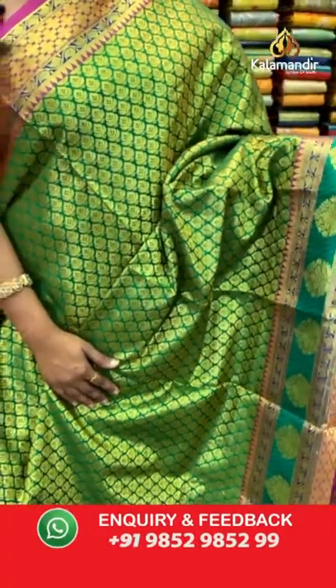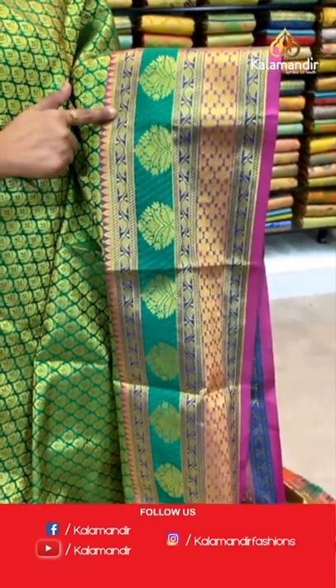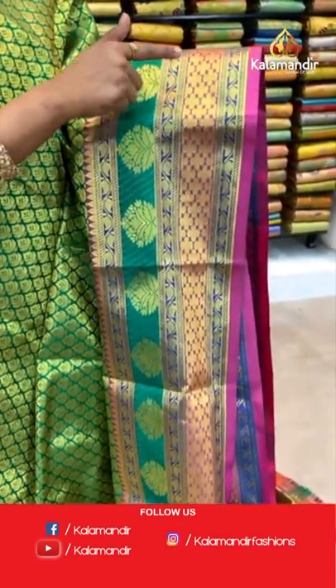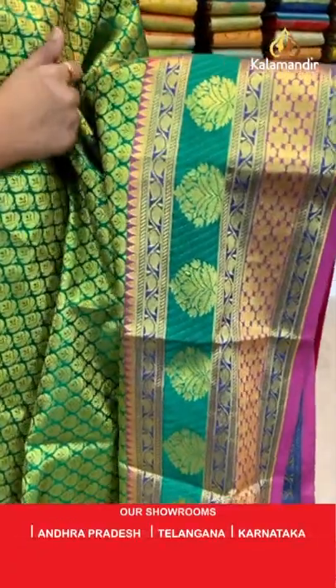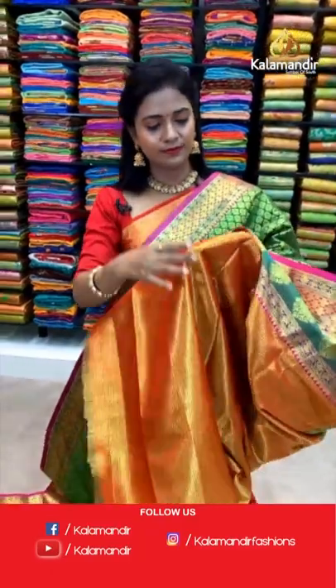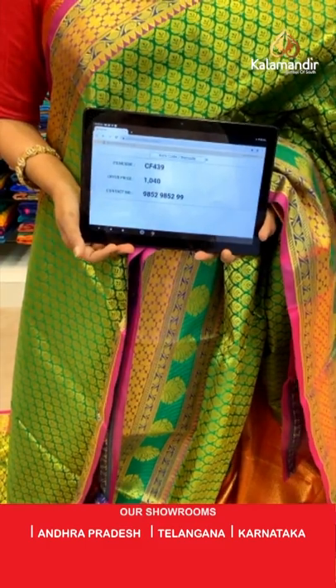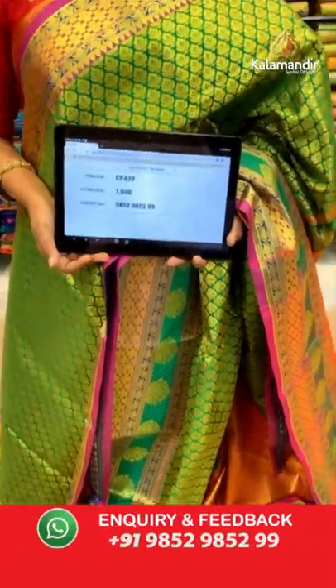One more pretty saree — emerald green color with pink combination. All over body floral beauties in gold zari. Border with parsley, temples, cross kadi, and floral motifs — overall green and pink color combination. Contrast pallu in bright red color with parsley brocade in zari. Contrast brocade blouse with border. Saree code CF439 and the price 1040 only — very reasonable. It's a Vastra Kala Patta saree, so don't miss this offer.